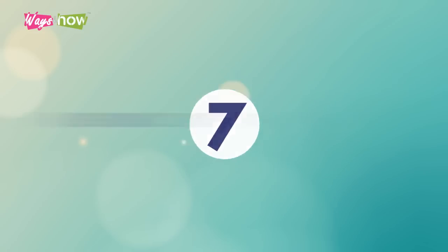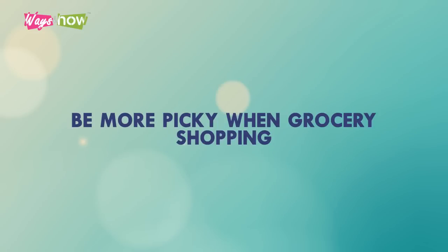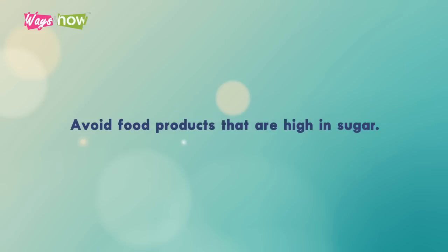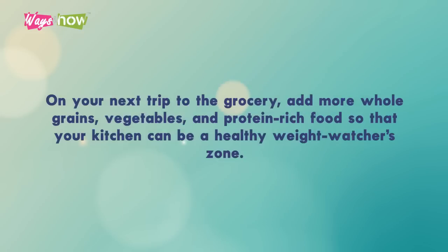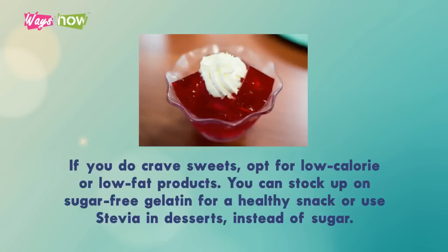7. Be More Picky When Grocery Shopping. Avoid food products that are high in sugar — high sugar intake is one of the major causes of an increase in belly fat, so keep your sugar intake to a bare minimum. On your next trip to the grocery, add more whole grains, vegetables, and protein-rich food so that your kitchen can be a healthy zone. If you do crave sweets, opt for low-calorie or low-fat products. You can stock up on sugar-free gelatin for a healthy snack or use stevia in desserts instead of sugar.